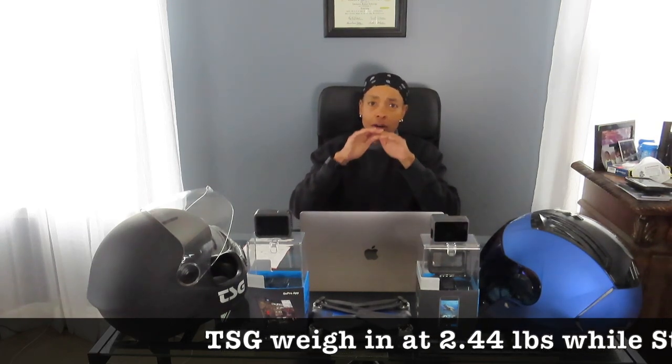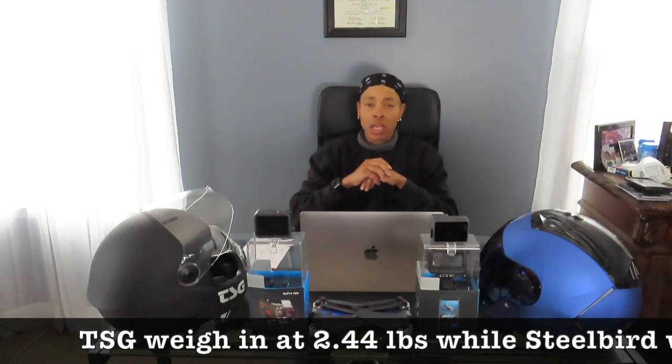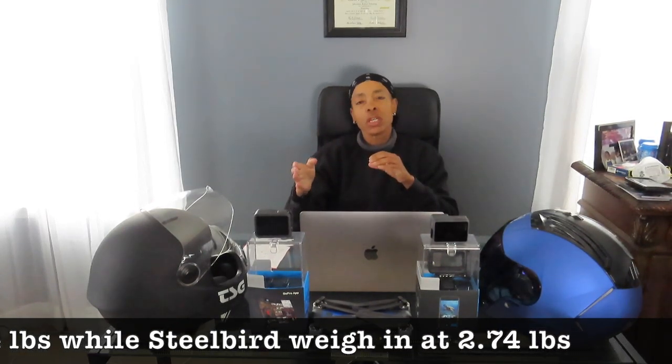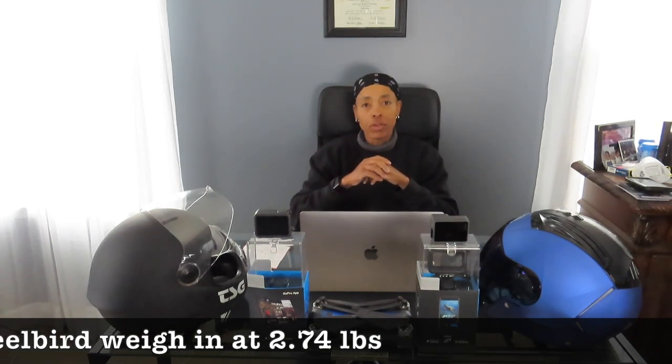Like the TSG, with the outer shell being fiberglass-infused plastic, it's supposed to minimize or disperse the impact of a fall, and then you have that second layer which is the polystyrene — that's the second layer of head protection in a fall. I noticed the TSG polystyrene just seems to be a little bit more tidy, more hard and rigid, as opposed to the Steelberg, but that's neither here nor there — they're both the same material.